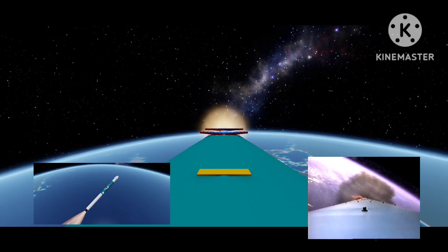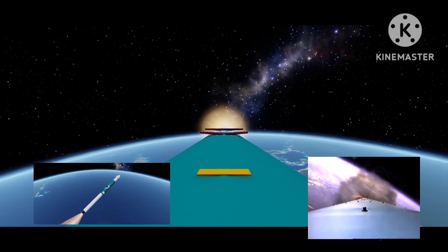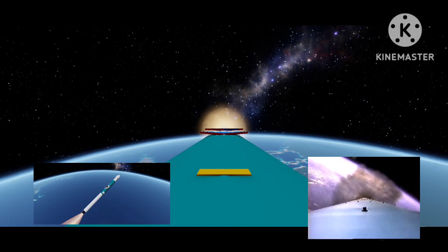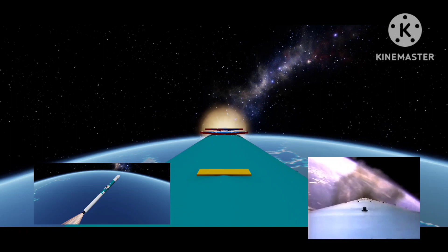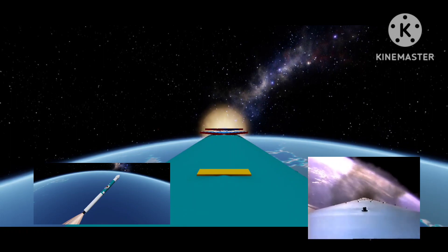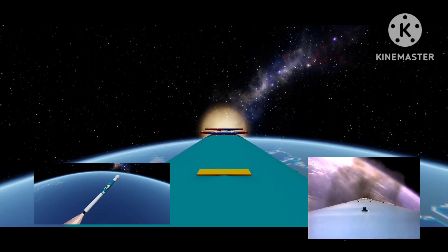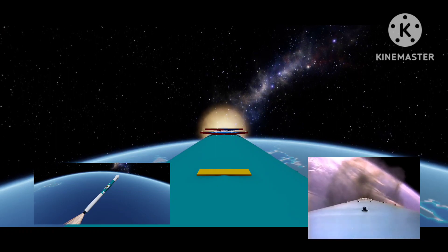Weights look very good at this point. We'll be looking forward to the separation of the first stage at about four minutes into the flight.